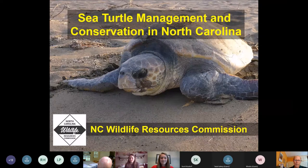Thank you very much and thanks for letting me speak about sea turtles. I'll just share my screen. I'm lucky to have the job of working with sea turtles every day and I've had this job in North Carolina since 2002. Every day pretty much I feel lucky to have it.